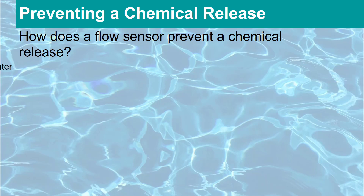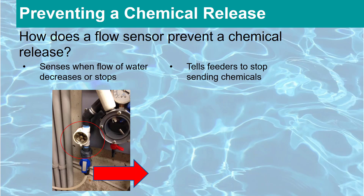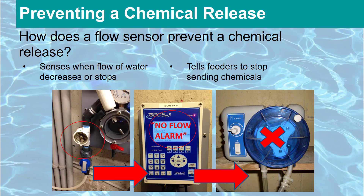A flow sensor can sense when the flow of the water decreases or stops. When this happens, the flow sensor communicates to the chlorine and acid feeders to stop introducing chemicals.